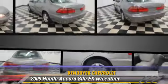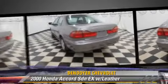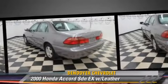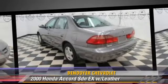Comfort and convenience features include power door locks, power steering, and leather seats. Give us a call to schedule your test drive today.